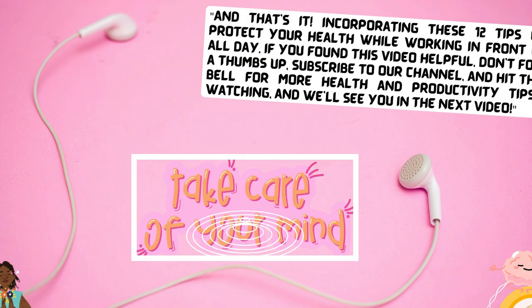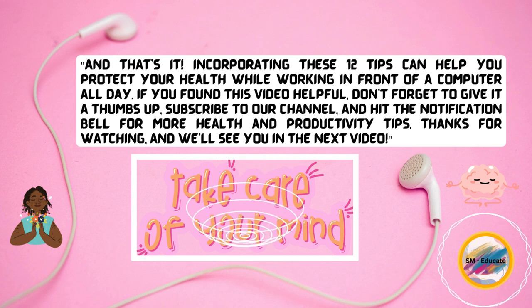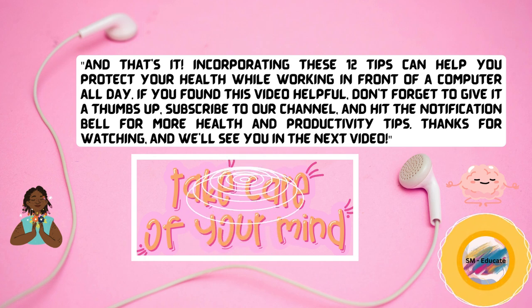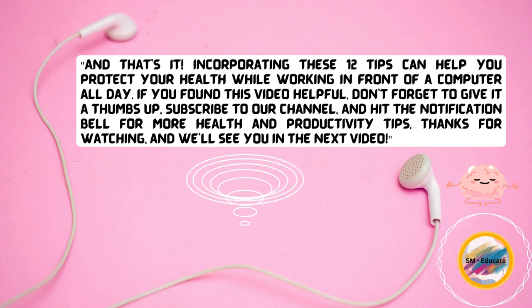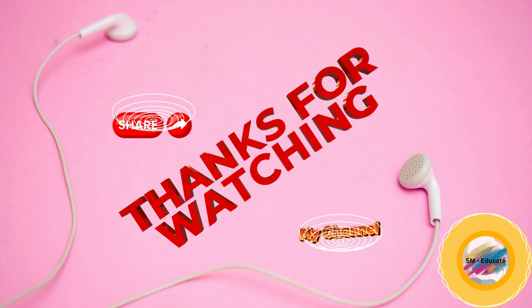And that's it. Incorporating these twelve tips can help you protect your health while working in front of a computer all day. If you found this video helpful, don't forget to give it a thumbs up, subscribe to our channel, and hit the bell for more health and productivity tips. Thanks for watching, and we'll see you in the next video.